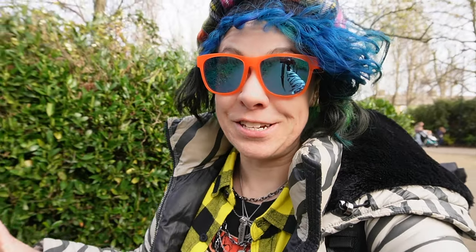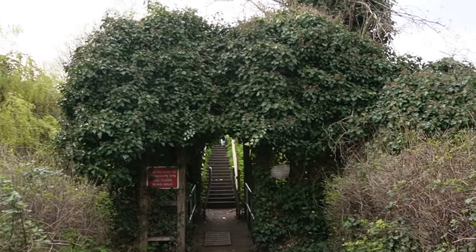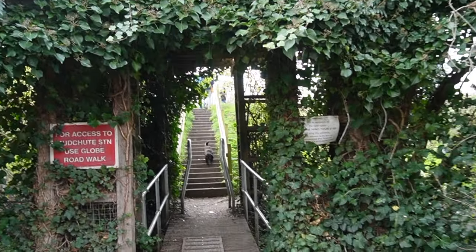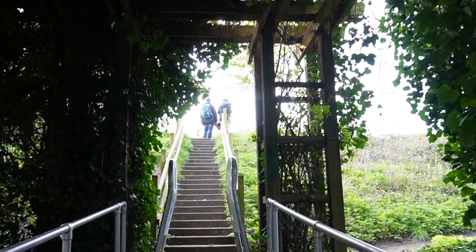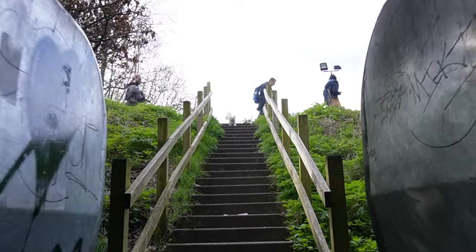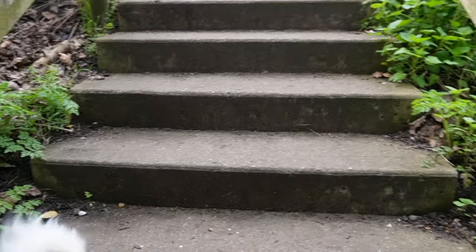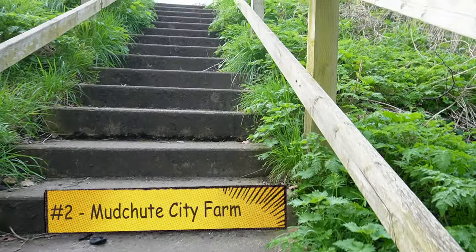Now we're entering one of the coolest spots I think is in London. Just look at this — there's nice greenery. Oh, there's a friendly doggy! So we're going to walk through this little greenery forest. Hi, little doggy. That little doggy was awesome.